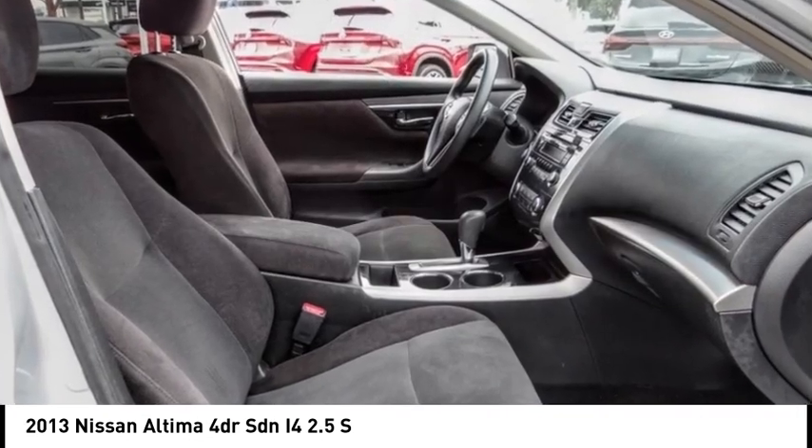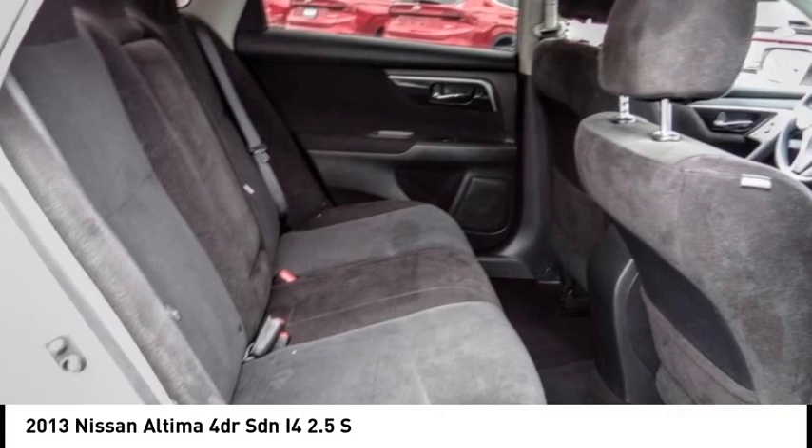Remote keyless entry, speed control, four-wheel disc brakes, and rear window defroster.